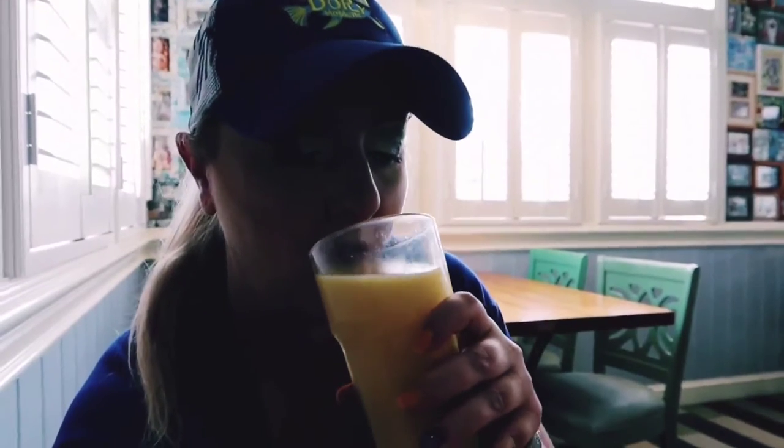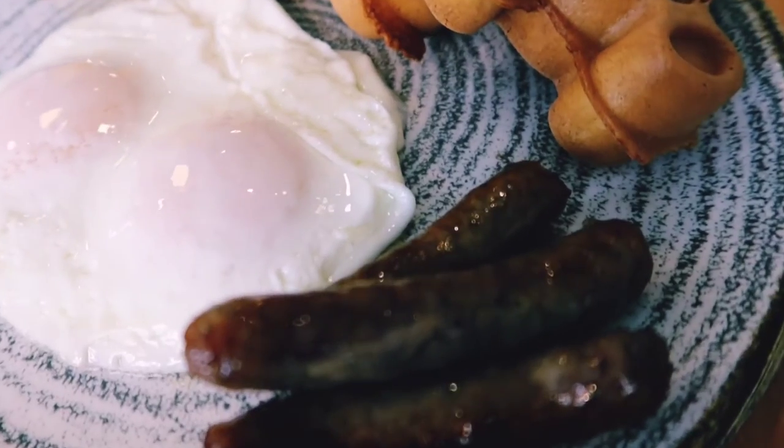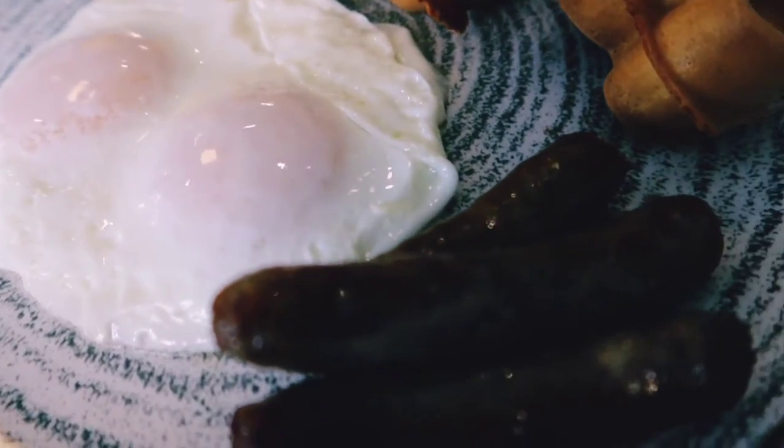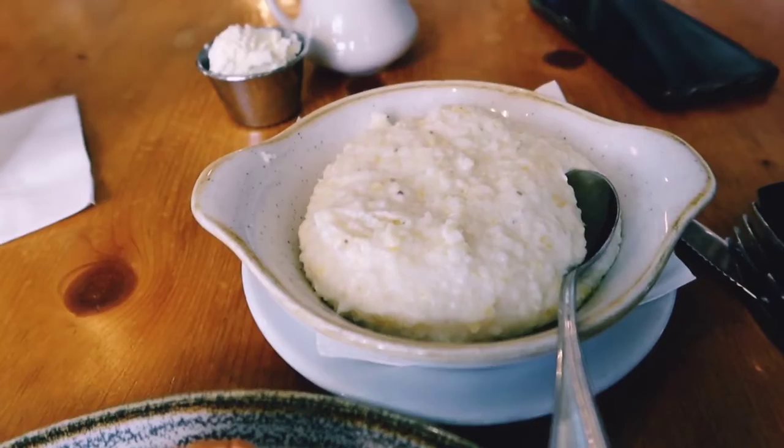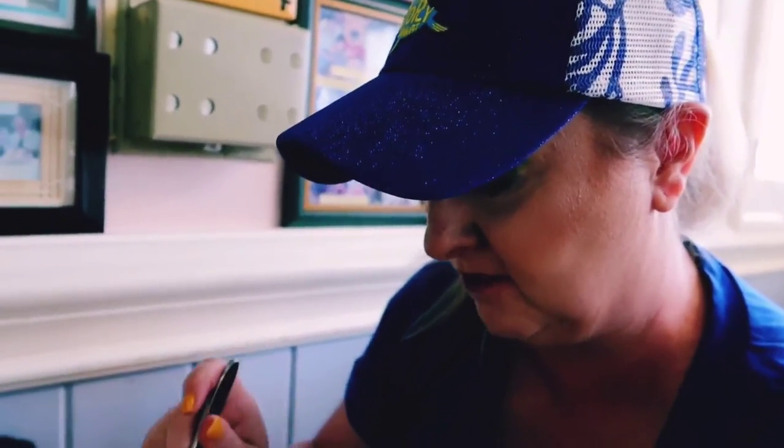They didn't have hog juice or guava juice, so I ended up making my own concoction of pineapple and orange juice. Here is my plate full of delicious yumminess — we've got Olivia's eggs, some sausage, Mickey waffles, and some wonderful-looking grits. I cannot wait to try those. I have this plate full of deliciousness and I don't know where to start, but I'm thinking I'll start with the Disney waffles first.